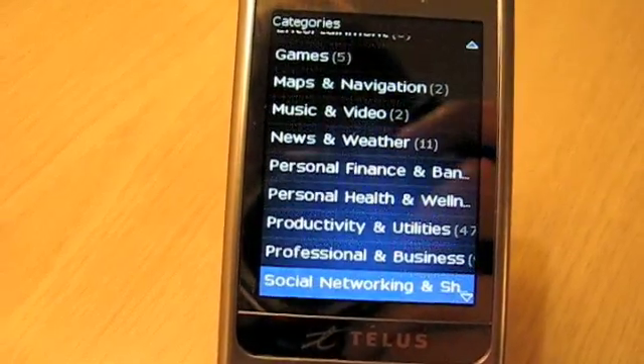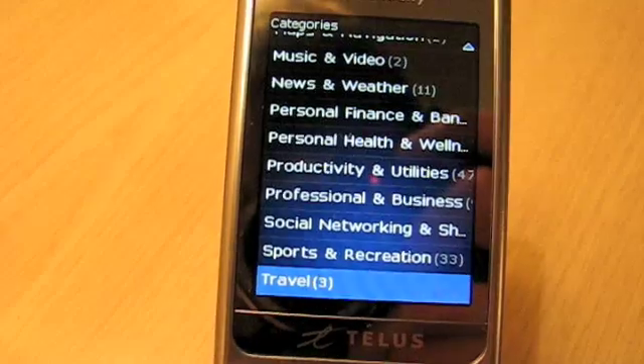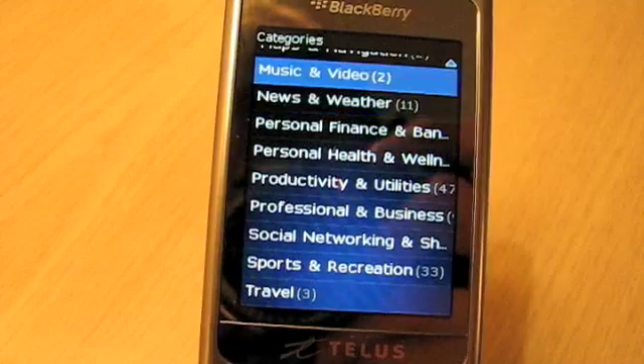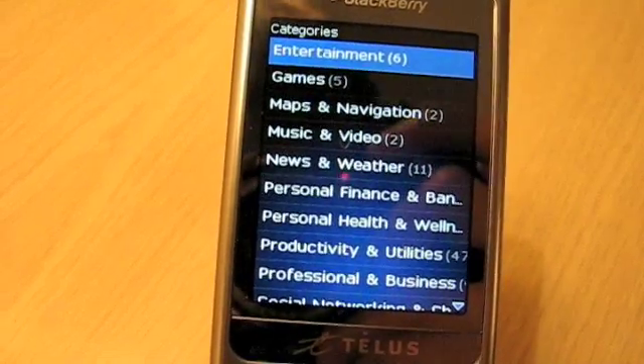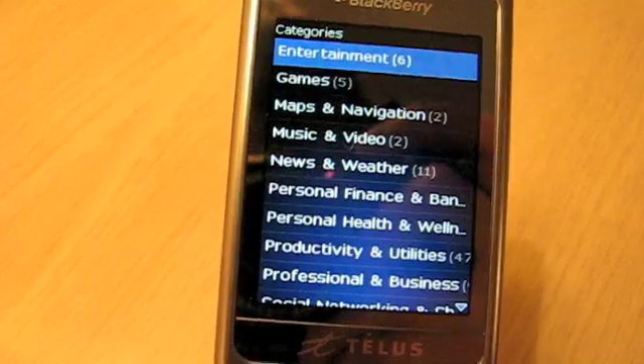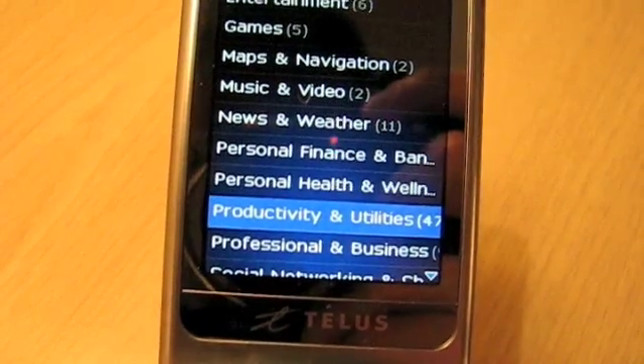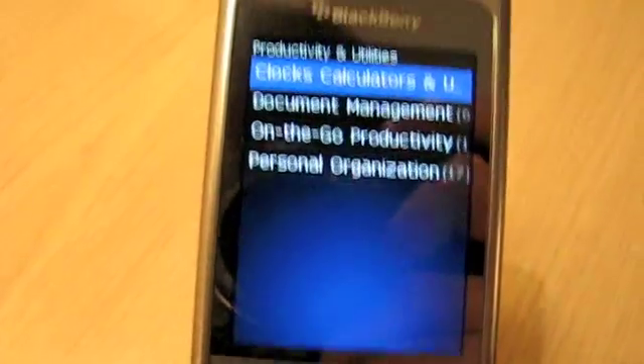Given that RIM has only been soliciting applications for submissions since the developer conference in October, they still got a ways to go before they get a whole lot here. But as you can see, Productivity and Utilities is probably the busiest category.